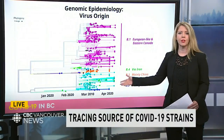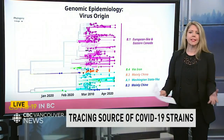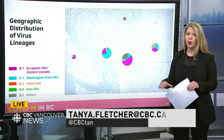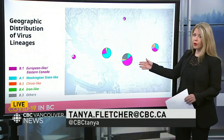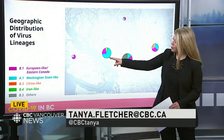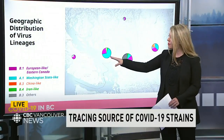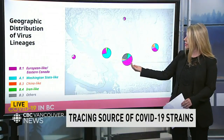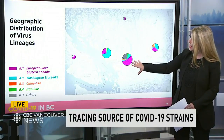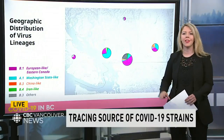The health minister pointed out that this illustrates why it's so critical to continue our travel restrictions. A third chart overlays both data sets — a map detailing the breakdown of local regions and where the coronavirus was picked up for each place. The vast majority in Metro Vancouver are the turquoise from Washington state, down the I-5 corridor. Moving further east into the Fraser Valley, the bulk of cases were from those European-like and eastern Canada strains, mainly stemming from the outbreak at the dental conference.